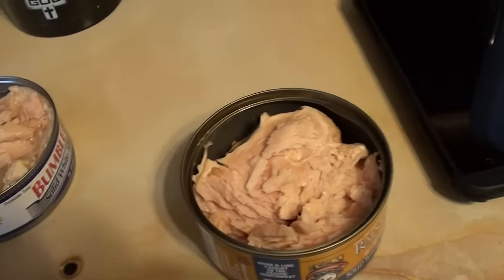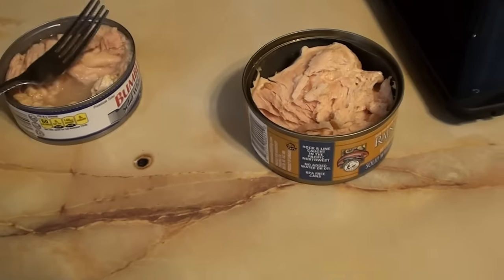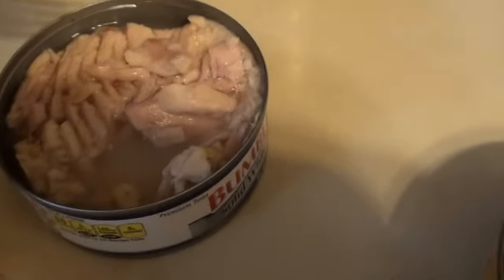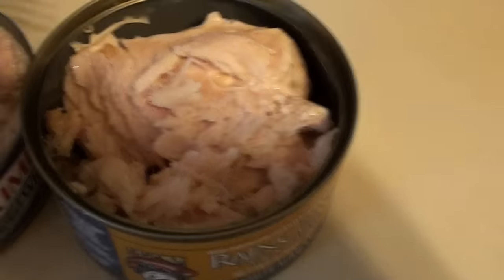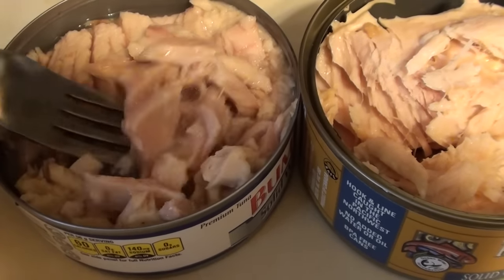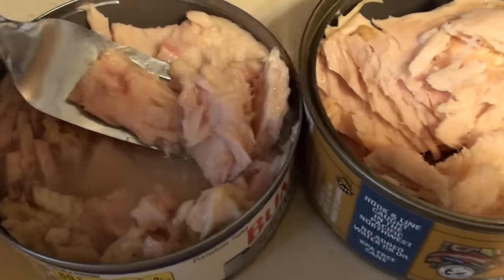I've got to have some more — this is really freaking good. Now, like I said, the Raincoast is cooked once where these other canneries cook them twice. I think that mellows out the flavor of those other brands.